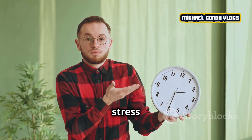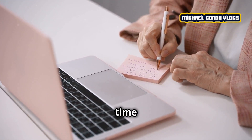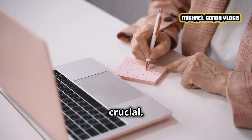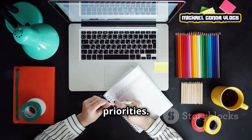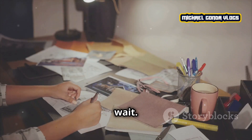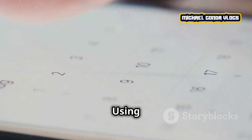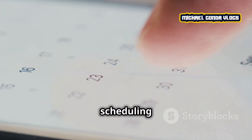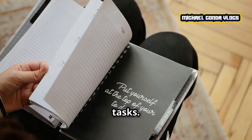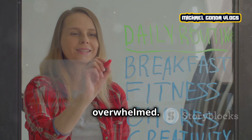One of the biggest causes of stress is feeling like there's not enough time. That's why time management is crucial. Start by setting priorities — make a list of tasks that are essential and those that can wait. Break down big tasks into smaller steps and tackle them one by one. Using tools like a planner or a scheduling app can help you keep track of your tasks, so you can visualize your day and avoid feeling overwhelmed.